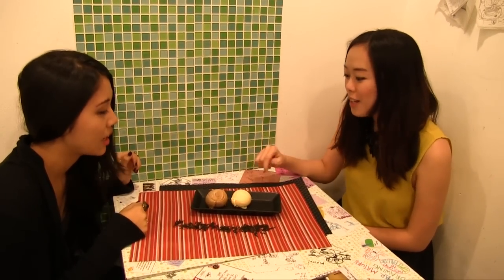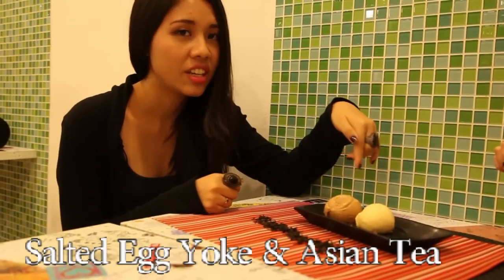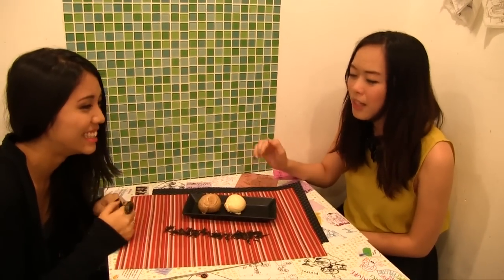Okay, now I'm going to try the wacky ice cream flavour. Can you tell us more about it? So here we have the salted egg yolk and Asian tea. Asian tea is basically made of lemon tea and Thai tea. I'm actually quite apprehensive about this flavour because personally I don't drink tea and I don't like salted egg yolk, so I'm quite curious about what it's going to taste like.